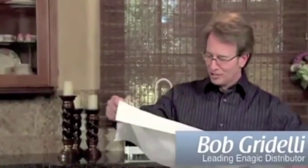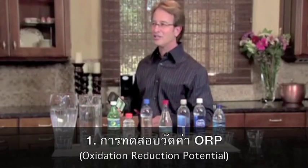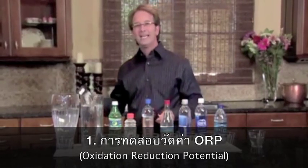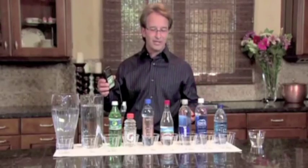I want to welcome everybody, and I'm going to go into the demonstration here and show you the three unique properties of this water and why it's so very special. The first property I'm going to show you is what's called the ORP, which stands for the Oxidation Reduction Potential. We're going to show you that with a meter that shows whether a liquid has a positive ORP or a negative ORP.